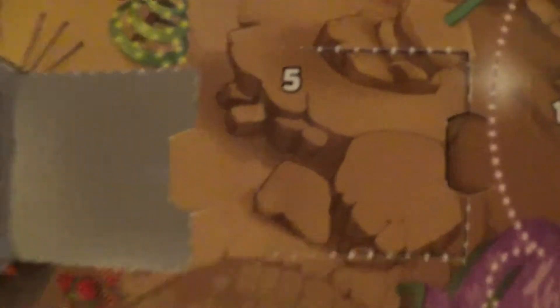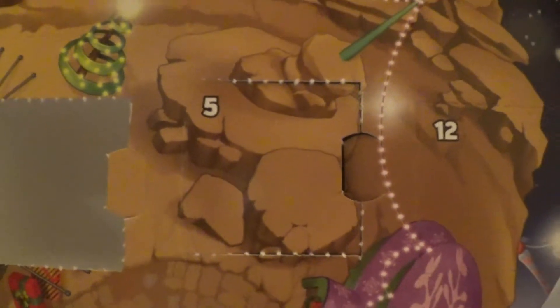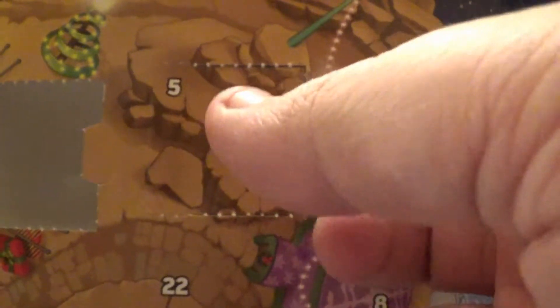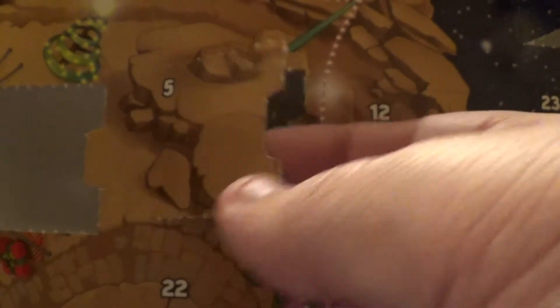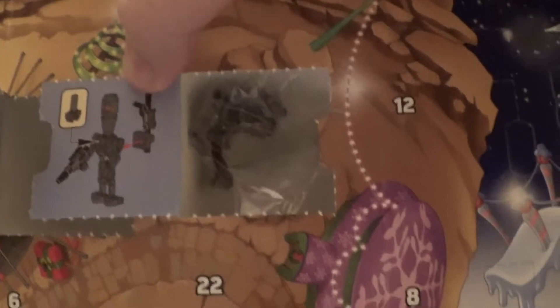It's day five of the Star Wars Lego advent calendar for 2018. Let's open the door and see what lies behind — it's an IG-88 droid minifigure! Let's open him up and make today's figure.